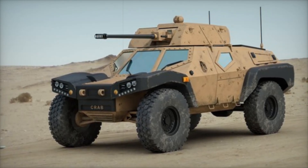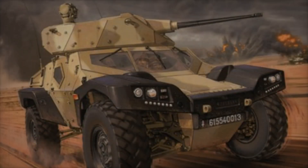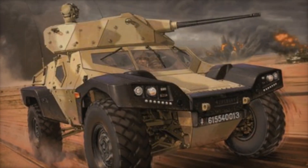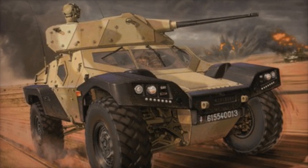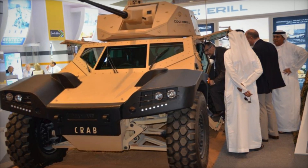Imagine the CRAB working alongside advanced tanks like the Leclerc or AMX-10RC, providing vital reconnaissance and fire support. This synergy is crucial in modern warfare where speed and intelligence are paramount. What truly sets the CRAB apart is its versatility.